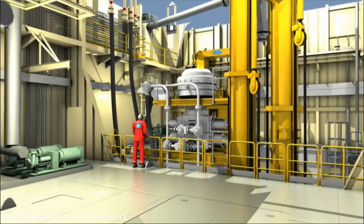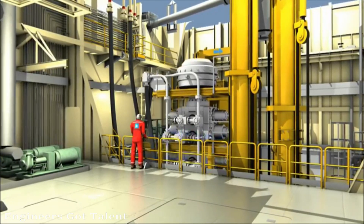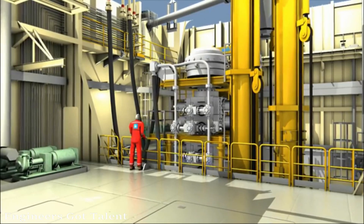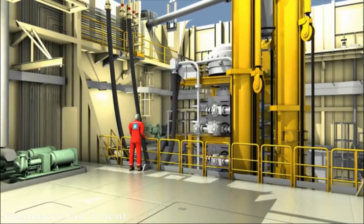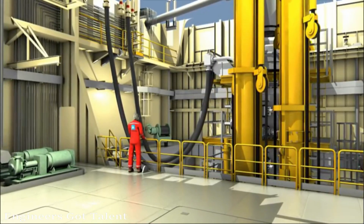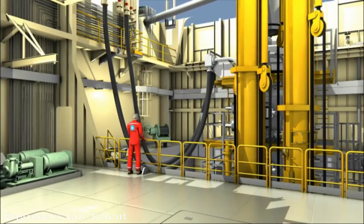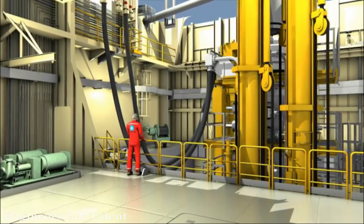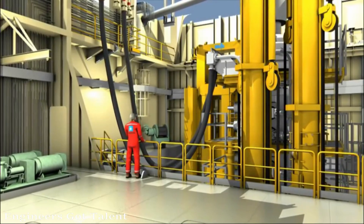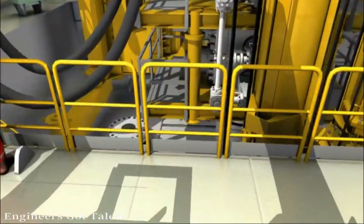The handling of the BOP is done via a carrier system, similar to the systems used on most semi-submersibles. The BOP is lifted from the combined test storage stump and placed on the high pressure riser. The tensioning system will take over the load and the carrier can be removed. This system eliminates the need for overhead cranes and provides for safe and fast handling of the BOP.